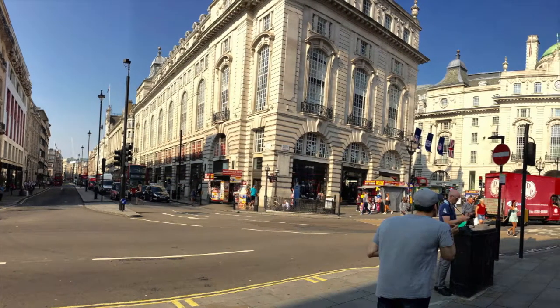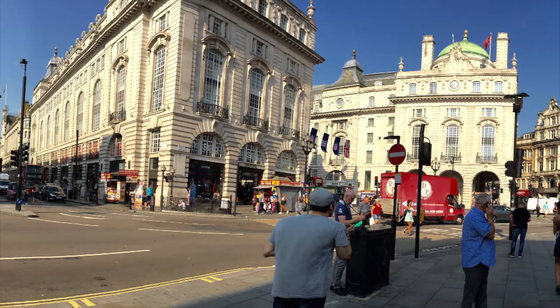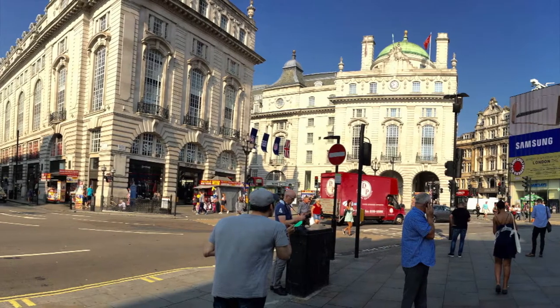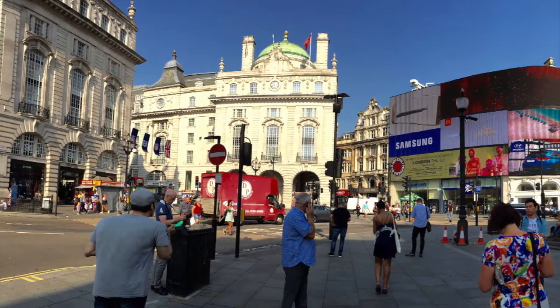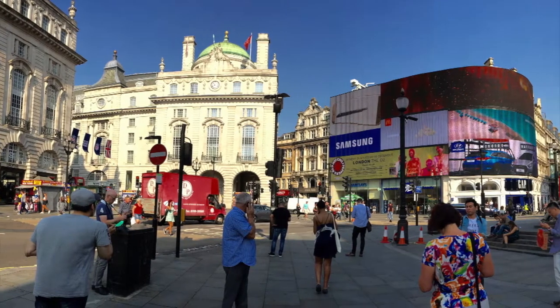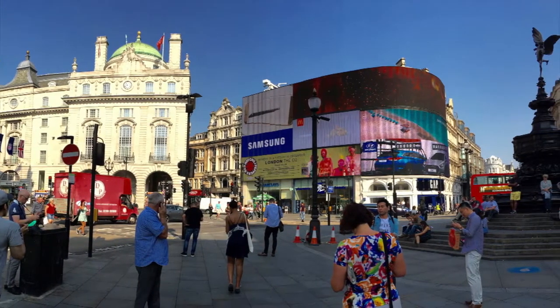Piccadilly Circus is a road junction and a public space of London's West End in the city of Westminster, built in 1819 to connect Regent Street with Piccadilly. In this context, a circus, from the Latin word meaning circle, is a round open space at a street junction.